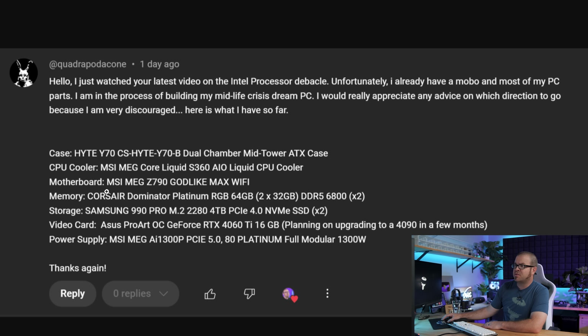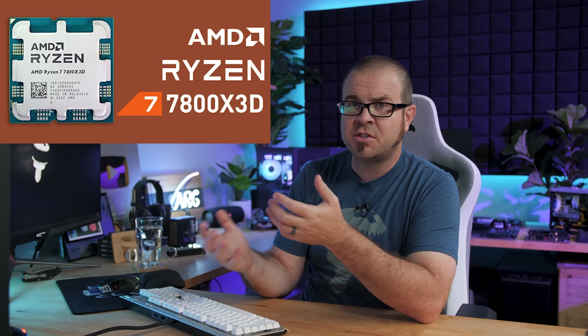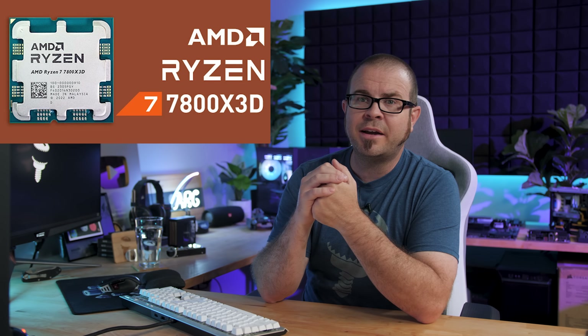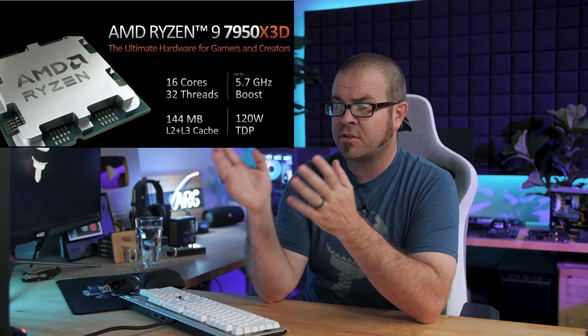I think you have two options. One would be to simply ditch, return, or sell on the secondary market your MSI MAG Z790 motherboard, switch over to an X670 motherboard, and pair that with a 7800X3D, which is pretty widely regarded as the best gaming CPU right now. If you need higher core count for heavy workloads beyond gaming, the 7950X3D would be the alternative. My advice at this point would be to switch to AMD if you're planning on building this type of system.